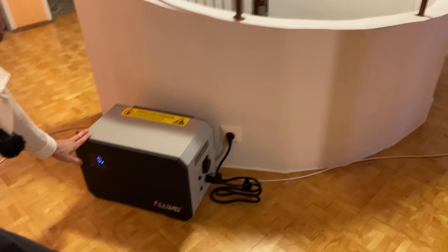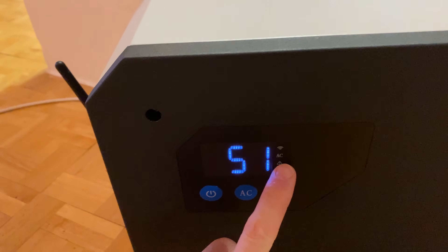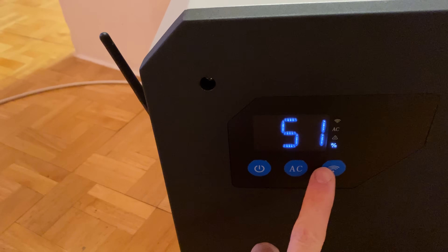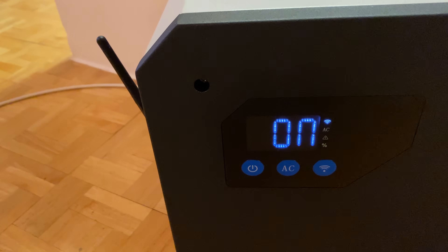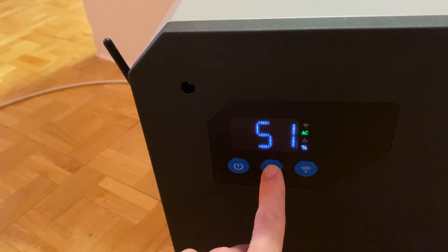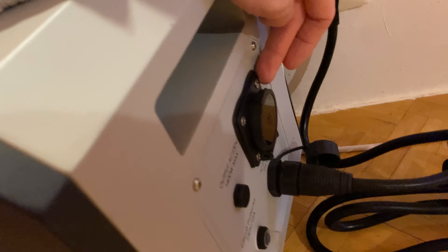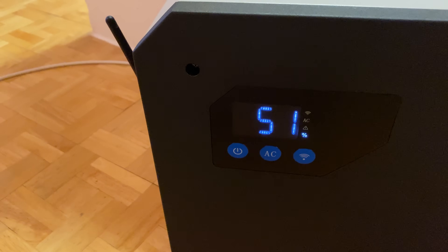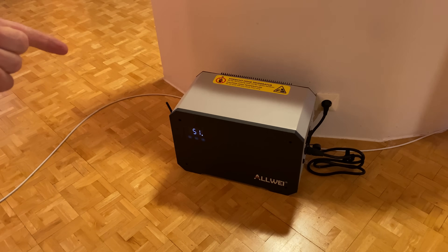After plugging it in, it powers up on its own. We can see the charge level on the display, and we can turn it on and off right here. Wi-Fi is on, and to activate the AC output we click here — now this module is active. When you don't need it, just turn it off to save standby power. Great unit, but what's even better is the app.